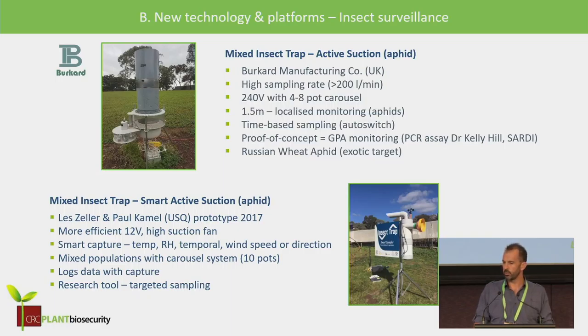Moving on to insect surveillance — these are suction traps we evaluated or developed. The top one was a prototype from Burkhard Manufacturing in the UK. It sucks insects into pots using a carousel system with a time-based change of sampling — not a lot of smarts to it, but it became a real workhorse in this project. The other was a smart insect suction trap that Les Zeller and his USQ crew developed, aimed to be more efficient on a 12-volt system, giving more information behind the capture and its control.